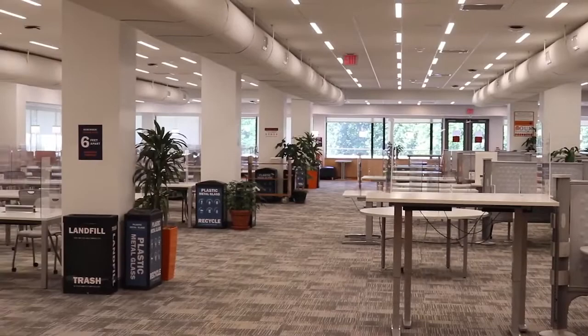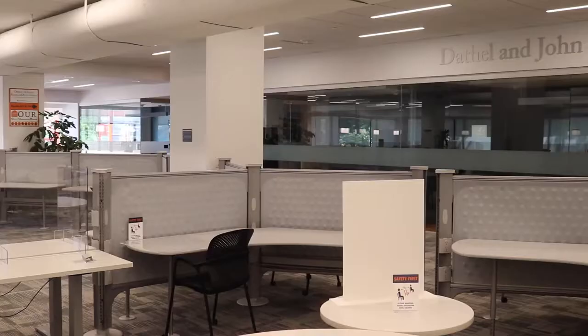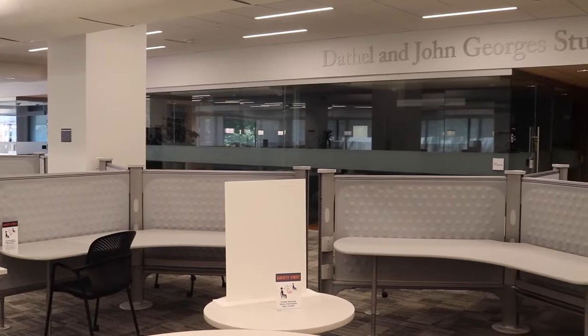Clemens Library, which is commonly referred to as Clem, is another fan favorite among students. This library is open 24 hours and has four floors, each with a distinct noise level that changes as you move up.